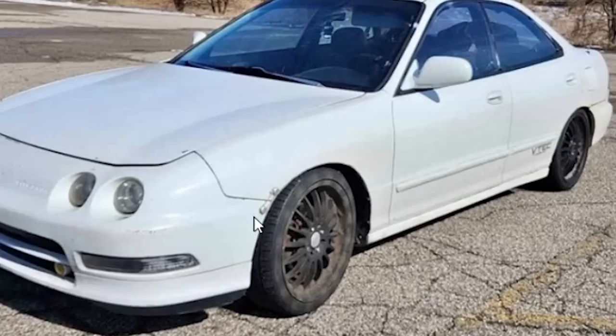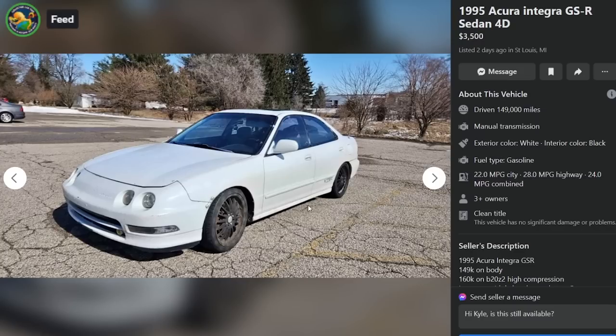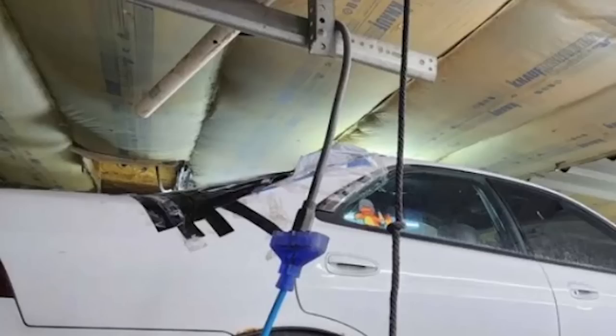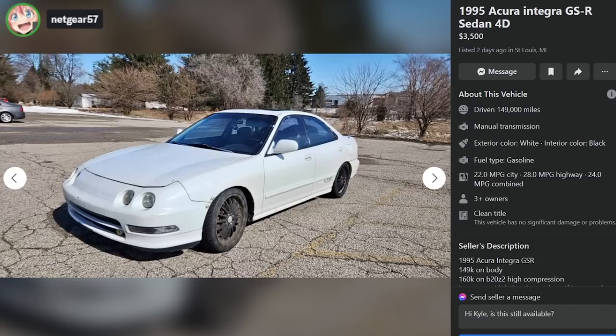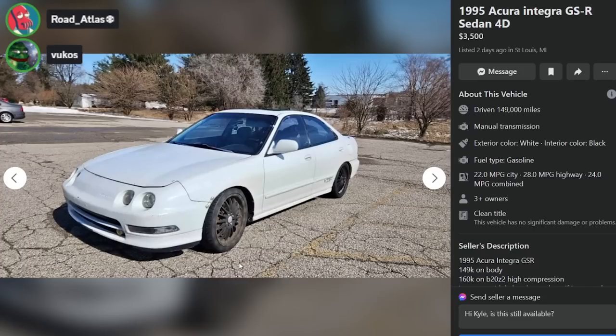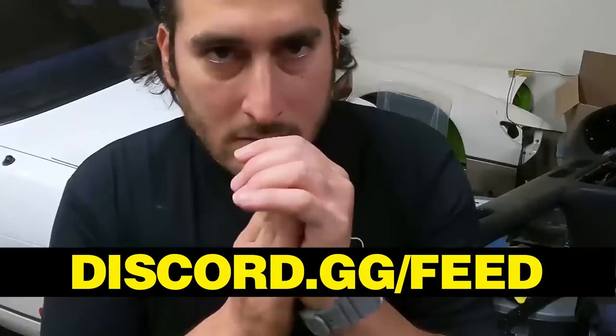A lot of these have the drift quick-release front bumper pins — classic. This one's a '95 Integra GSR sedan, $3,500, four door, 149,000 miles on the body, 160,000 on the B20 Z2 high compression, LS tranny with LSD. That back window is rough. The four-door Integra sucks. He painted the wheels on the car — didn't even use tire shine, just hit everything with spray paint. And if you thought St. Louis Missouri was bad, you haven't been to St. Louis Michigan.